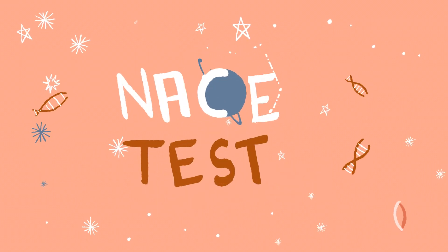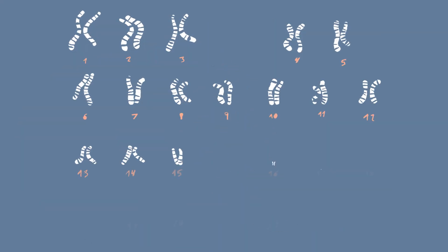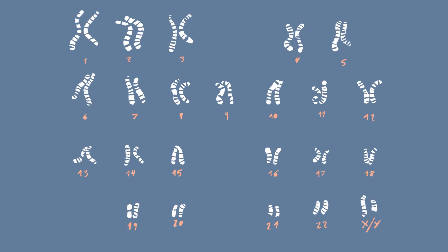MACE has an extended version, the MACE24 test, which allows the analysis of all chromosomes, identifying possible additional genetic problems not picked up by MACE.